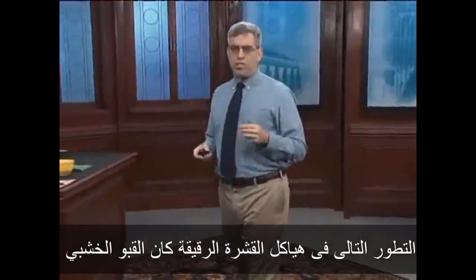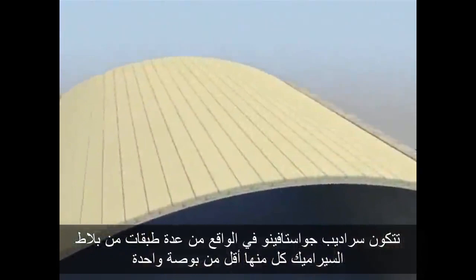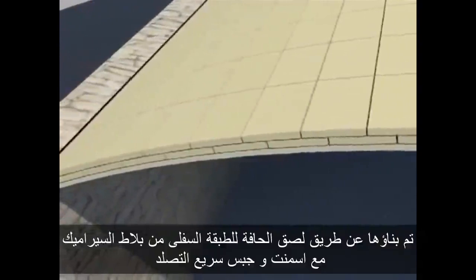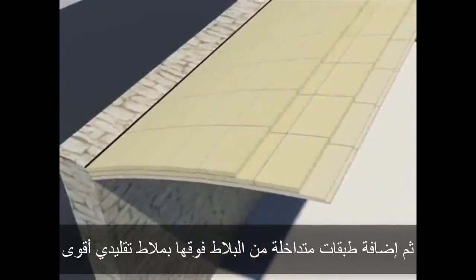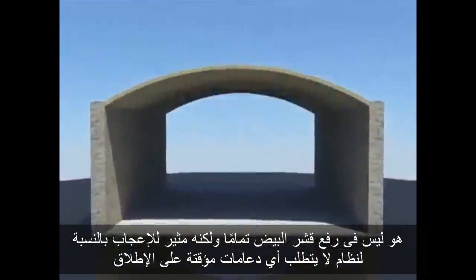The next major development in thin shell structures was the timbrel vault, which originated in a traditional medieval Spanish masonry technique but was modernized and brought to the U.S. in 1881 by a Catalan architect named Rafael Guastavino. Though they may look like heavy stone masonry, Guastavino vaults are actually composed of several layers of ceramic tile, each less than an inch thick. These layered shells were used to create long-span roofs and intricate vaults of great strength and lightness, using no temporary formwork whatsoever. They were constructed by edge-gluing the lower layer of ceramic tiles with fast-setting gypsum cement, then adding upper overlapping layers with stronger conventional mortar. The thickness-to-span ratio of these shells was typically around 1 to 50.